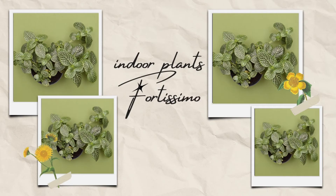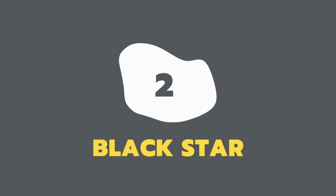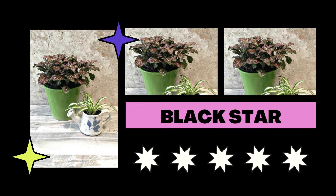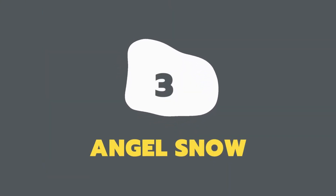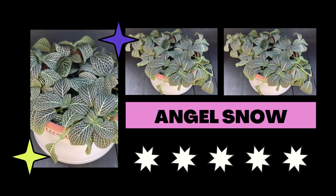Its captivating beauty may add brightness to every nook in your house. The gorgeous houseplant Black Star has dark emerald green leaves with deep purple-red veining and looks fantastic with other plants with light leaves.